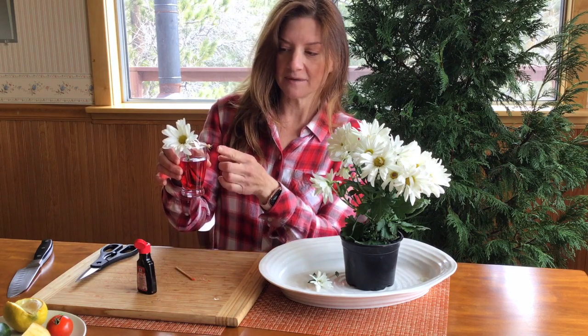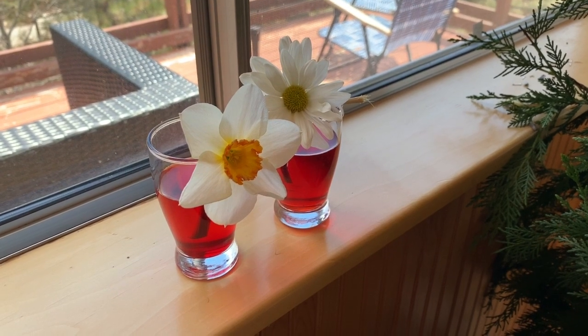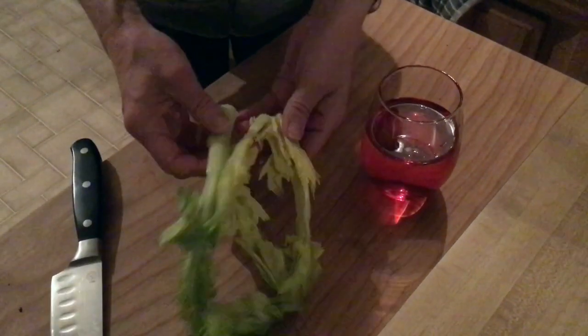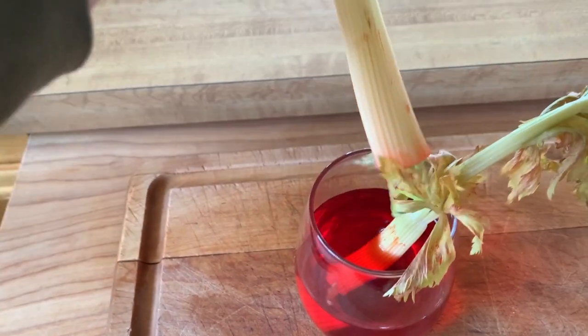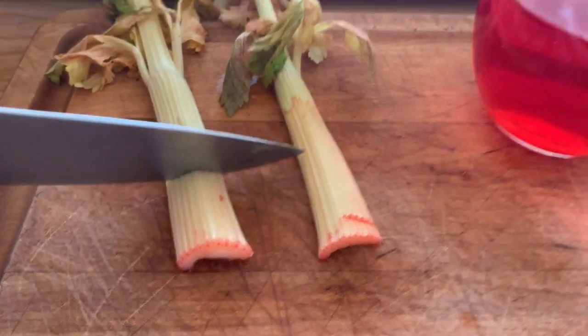By the xylem in the stem, rather than accidentally getting the red dye on the petals. Next, just leave it and wait — we're going to check in a few hours and tomorrow morning and see how it goes. If you can't get any flowers for this experiment, celery is an excellent alternative. Just cut the celery, leave it in the dyed water overnight, and the next day you should see pink in the leaves. You can even cut the stem and see the liquid through the xylem tubes.